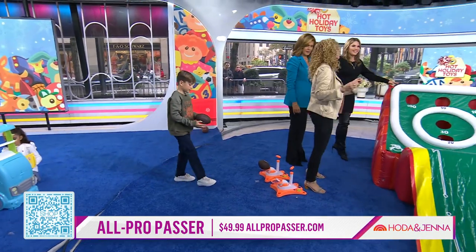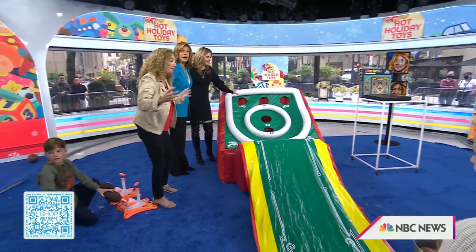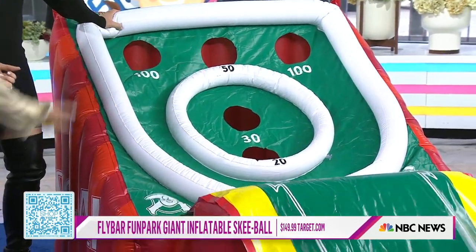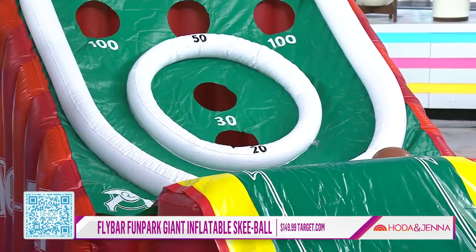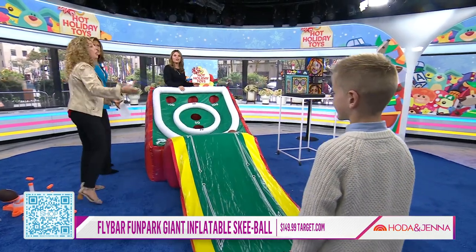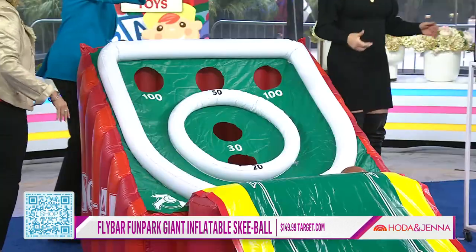Let's take our backyard and turn it into a fun park. So this is our giant fly ball inflatable skee-ball. We take that arcade and move it back here. It comes with an electric pump to blow it up — it's really made for the backyard. And once it goes in the holes, it comes right back out.